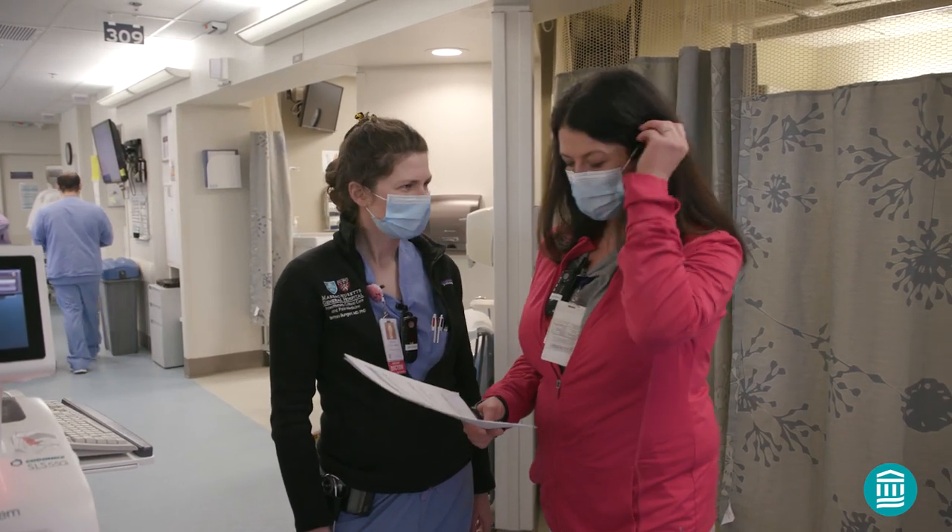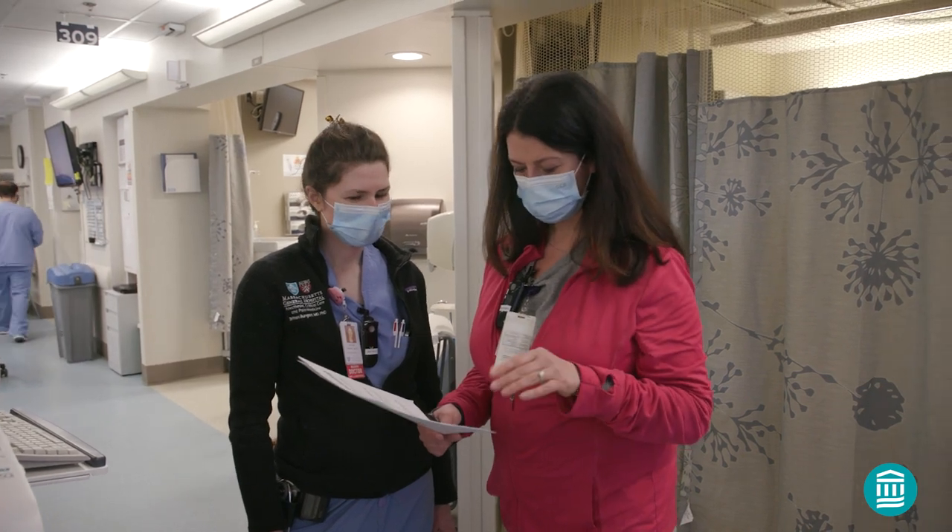To our valued patients, thank you for trusting us with your health care. We're proud to care for you and your family, and we look forward to guiding you through every step of your procedure.